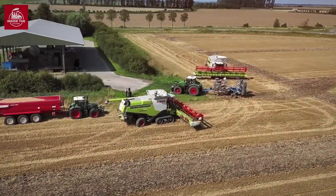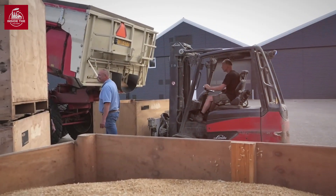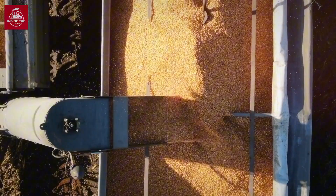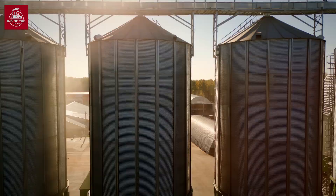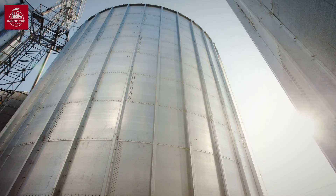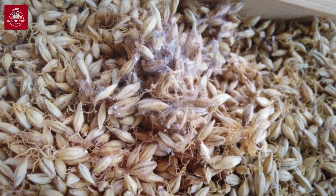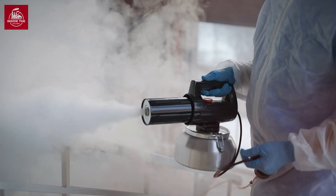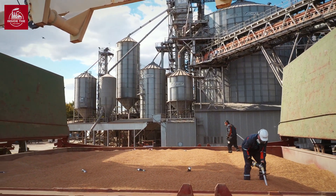Once harvested, the wheat is loaded into trucks and transported to storage silos. Wheat can't just be thrown into a silo and left to its own devices — the quality of the grain depends on proper storage conditions. Silos are temperature and humidity controlled, maintaining an ideal environment of 10 to 15 degrees Celsius and no more than 65 percent humidity. Excess moisture can lead to mold, while pests are kept at bay with regular fumigation. Properly stored wheat can remain in good condition for months, ready to be milled into flour.